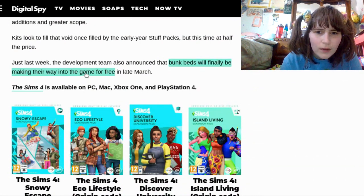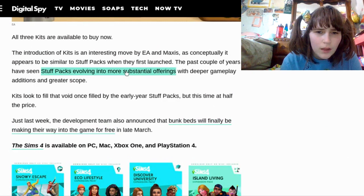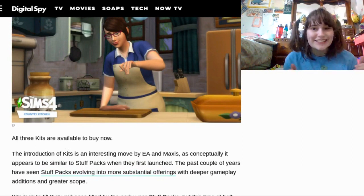Wait — oh, that's bunk beds! When will this come out? All three — available to buy now? Oh my gosh, that's so exciting!